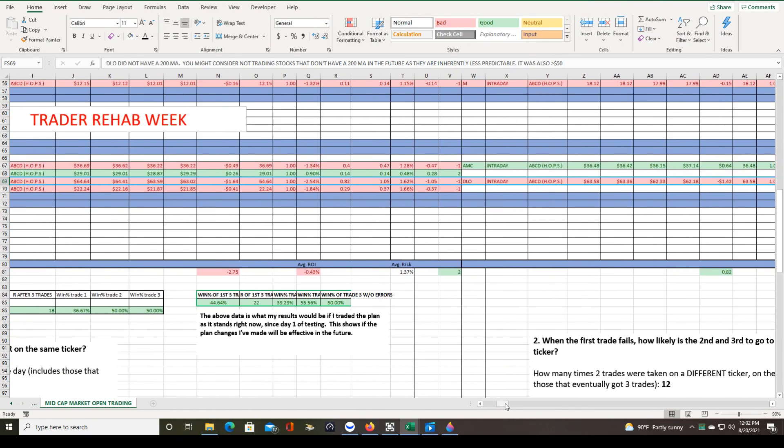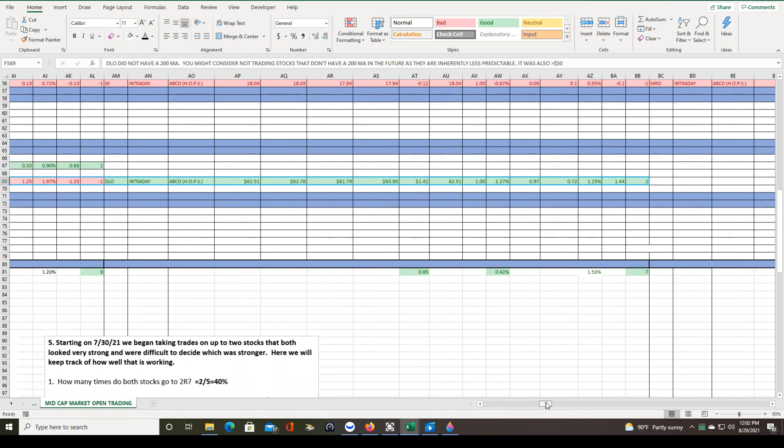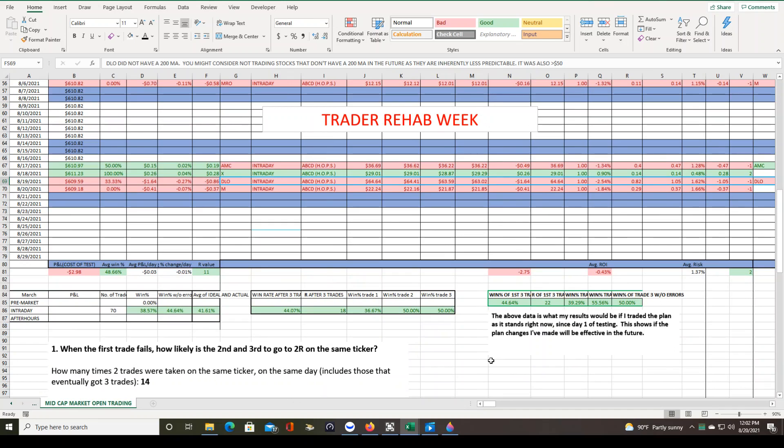What I mean by this not being confirmation bias is that it actually removes some of my winning trades. Yesterday I took three trades on DLO — the third trade won — but after taking those trades I realized I don't want to be taking trades like that anymore, so I modified my plan. The big issue with DLO was that it didn't have a 200 MA line on the daily chart, meaning it's a newer stock without as much history. Until I updated my plan I used to allow trades on stocks like that as long as they were trending up, but removing those trades means that winning trade is not included in this data. So this is not just confirmation bias or trying to make the plan look better than it is.